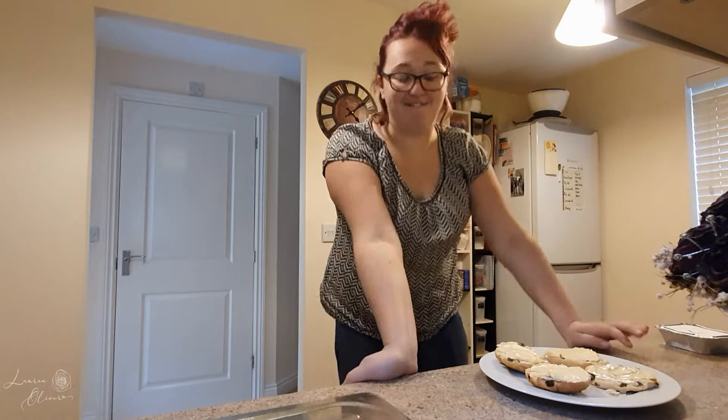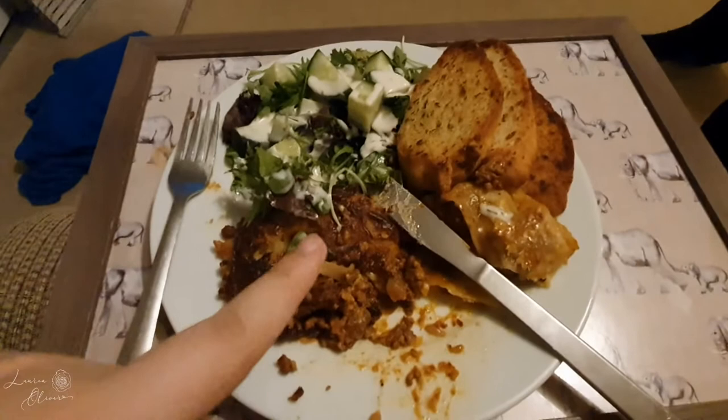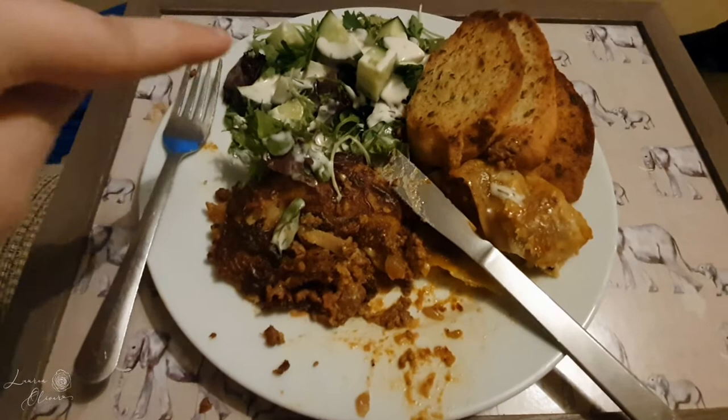Anyway, it's scone time — whatever you want to say! I'm having dinner at the end of my day: some lasagna which I've homemade, some salad which is literally some lettuce leaves, cucumber, and house dressing, and then some garlic bread slices.